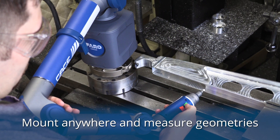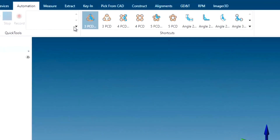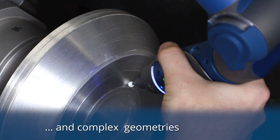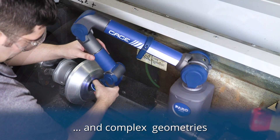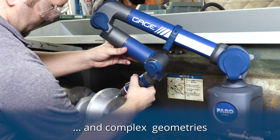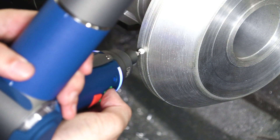Mounted anywhere, even right on the machine, and measure geometric features such as planes, lines, and circles. Automated macros allow simple measurement of complex features such as pitch circle diameters and complex geometries such as the intersections of cones and planes. Can your hand tools measure this?